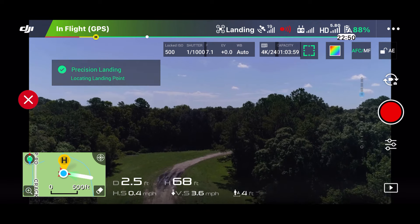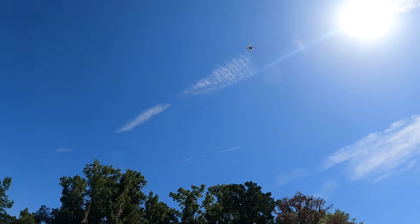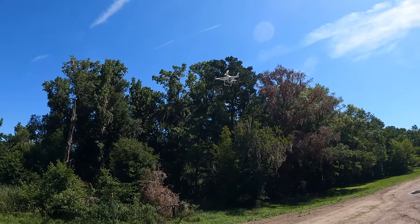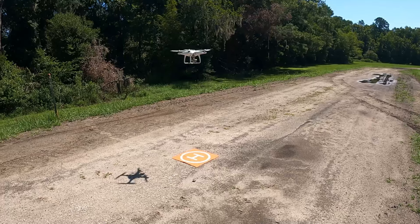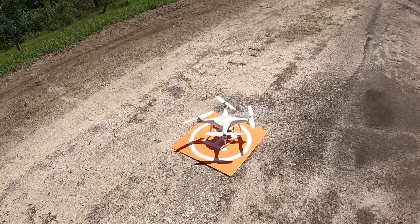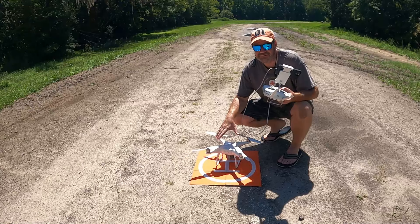He's definitely closer than Rose was — I can give him that. Switching over to the GoPro, it looks like he might be on the pad. All right, man, you definitely did better than Rose. Let's see if the precision landing actually worked — it looks like it may have. Directly in the middle of the pad. That was perfect. I think you were right about that truck causing interference with these Phantom 4s. Now that was a great result.